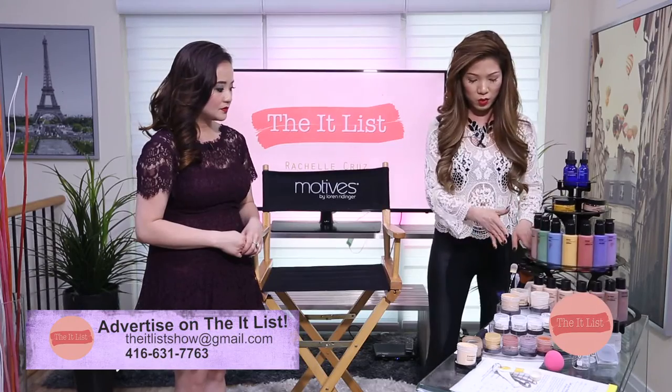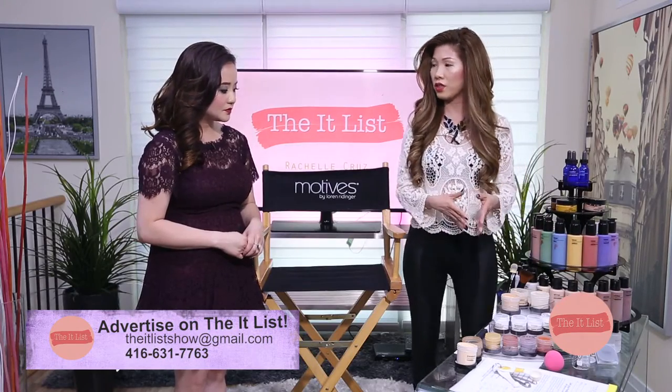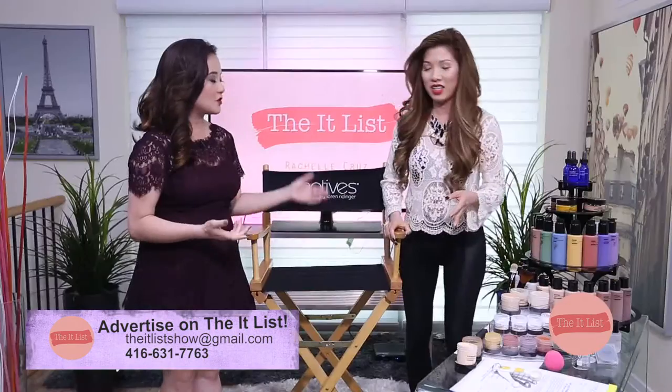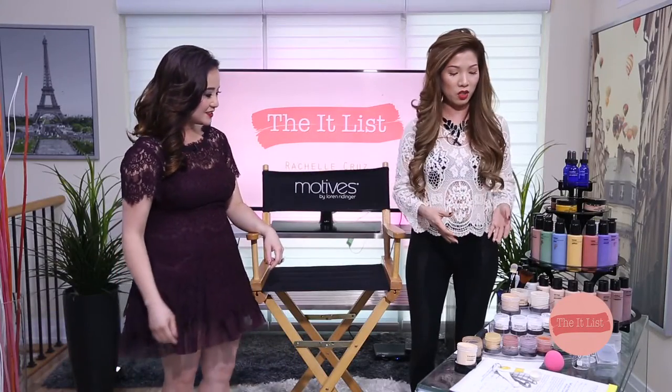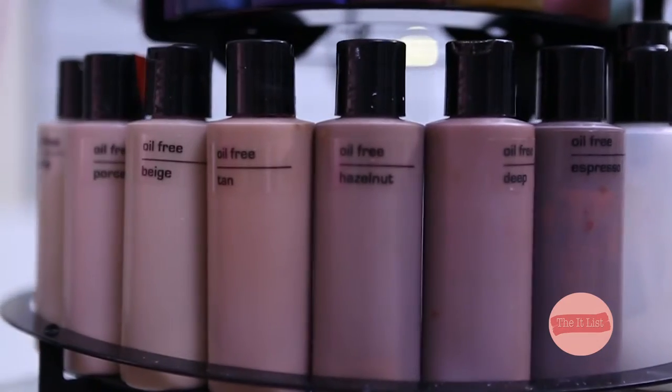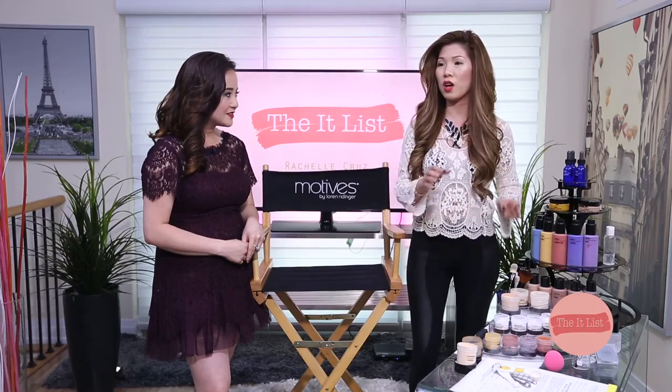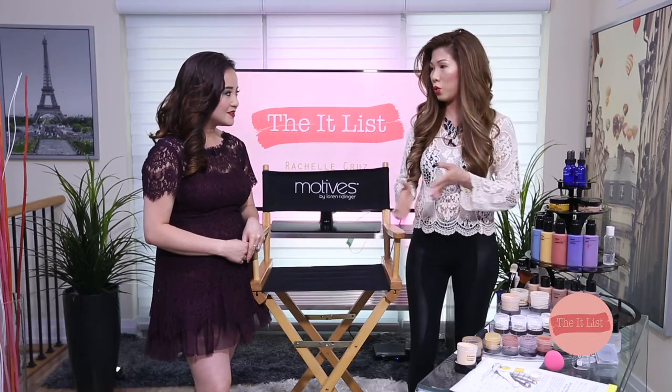With custom blend, you can also customize from sheer coverage to medium to full coverage depending on your skin type. If it's oily, we can go with a matte look; if you have dry skin, we can go with a dewy or luminous look. It also has sunscreen, and you can customize from SPF 16 to 23. So basically, it has everything.